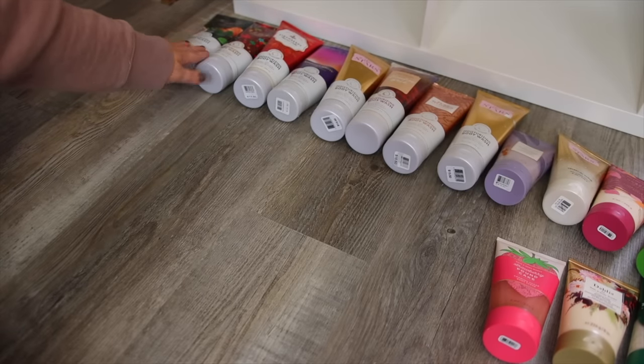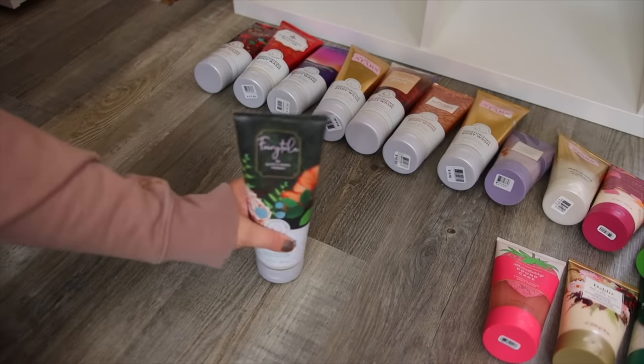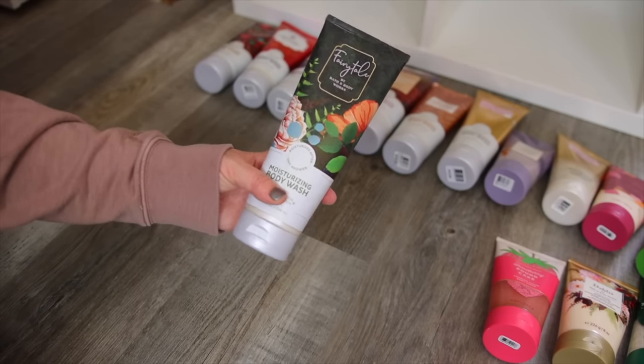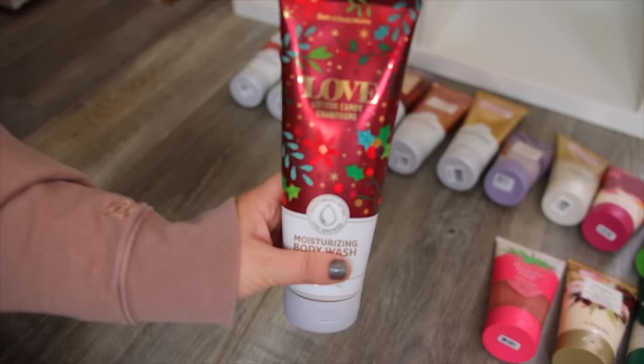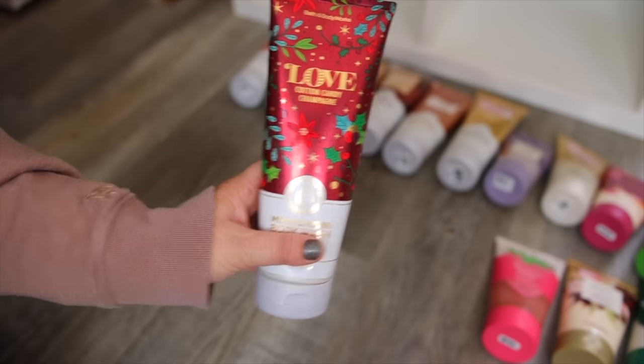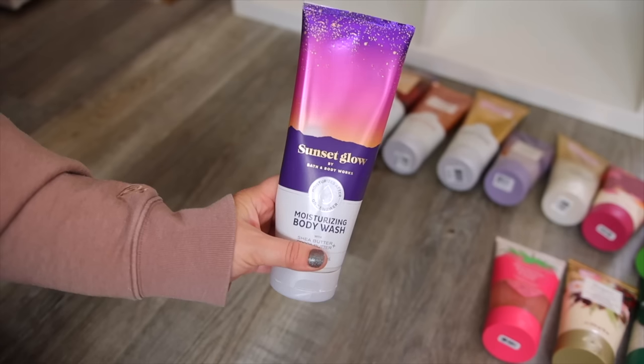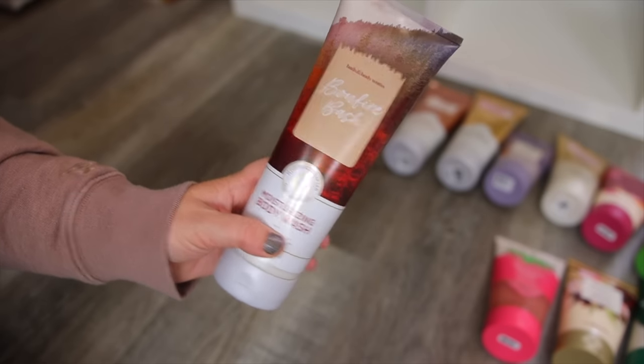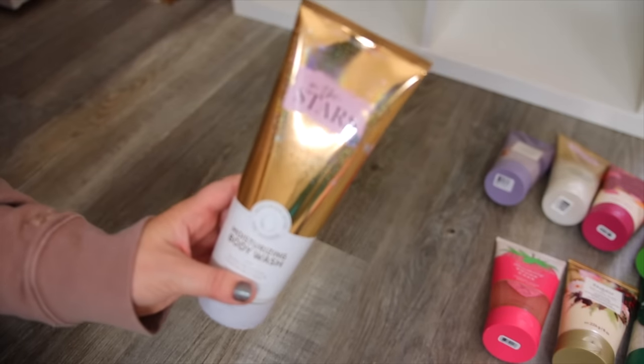Next we have the moisturizing body washes. I always buy these when they are on sale — I do like these; they're thicker and creamier than the shower gels. I have Fairy Tale, Love Cotton Candy Champagne, Strawberry Pound Cake, Sunset Glow, In the Stars, Bonfire Bash, Pure Wonder, and another In the Stars.